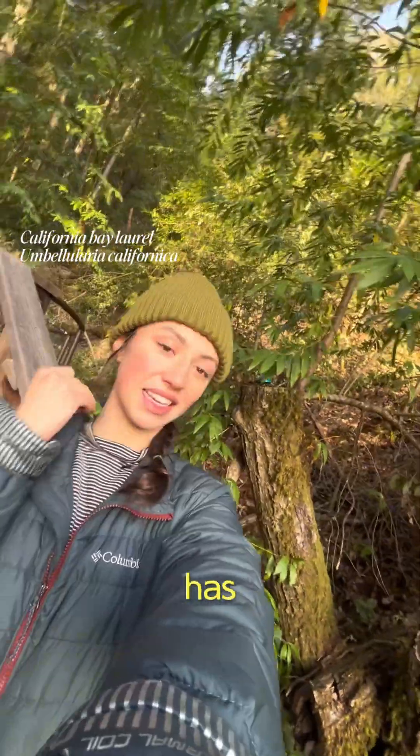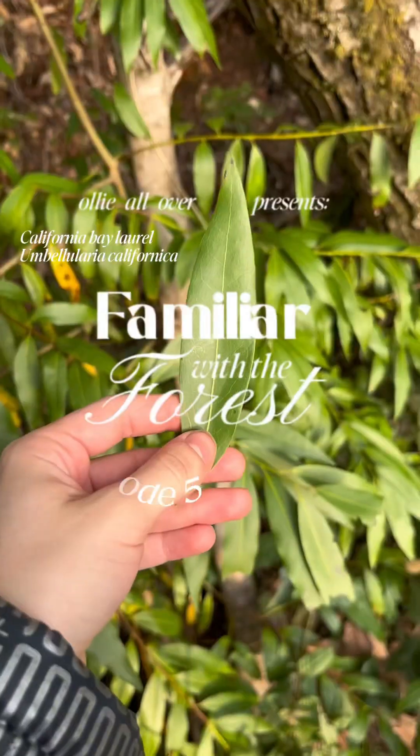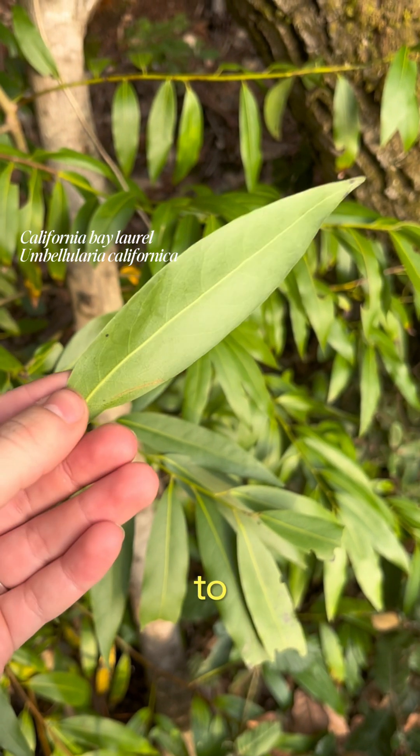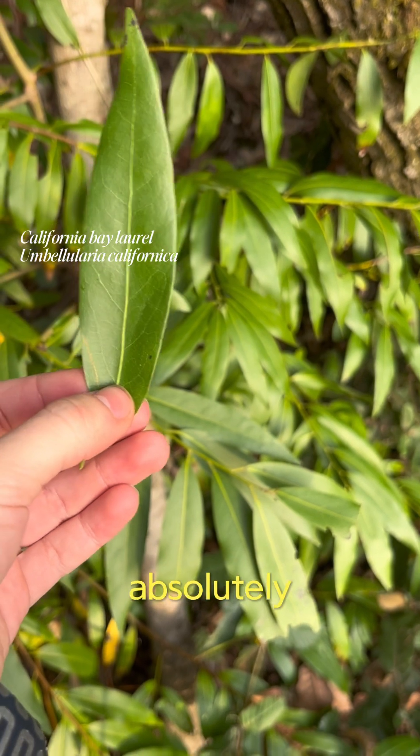This is one of the most fragrant leaves in the forest. It comes from a California bay laurel, and it has the ability to repel bugs. Bay leaves contain an essential oil called eucalyptol, which smells really good to most of us humans, but bugs absolutely hate.